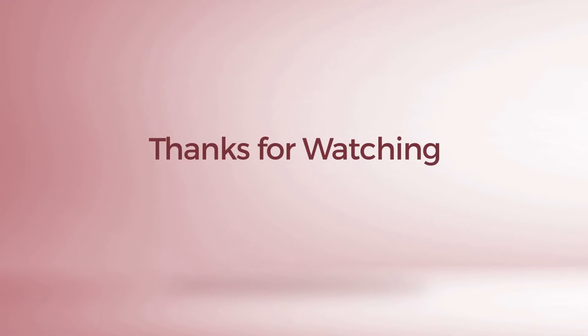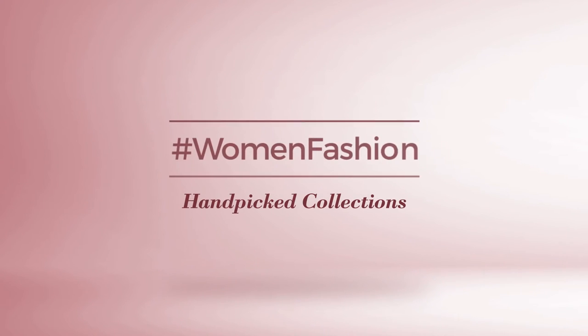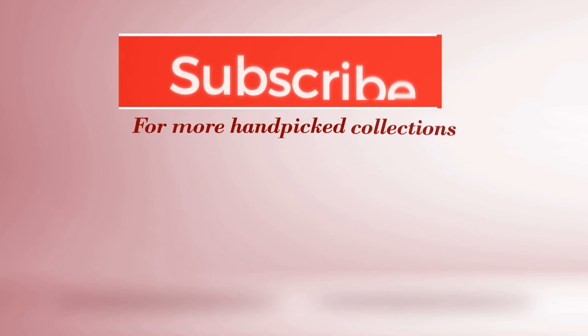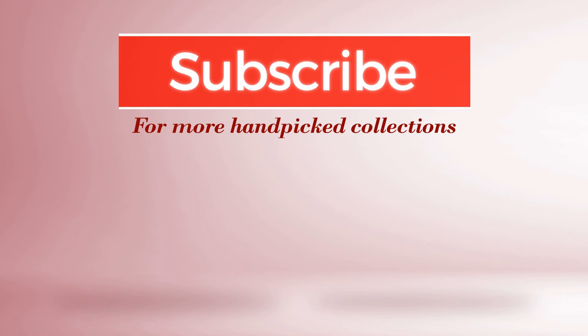Thanks for watching this handpicked collection by hashtag women fashion. And if you didn't like it, write something mean in the below comments. Otherwise, subscribe to our channel. We'll see you next time. Bye.